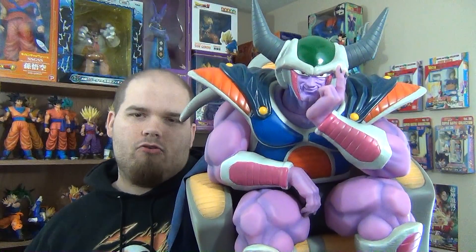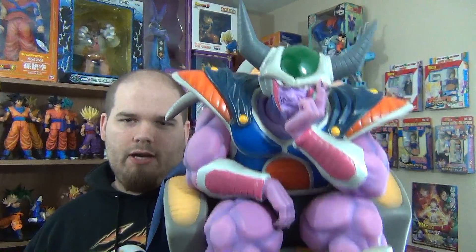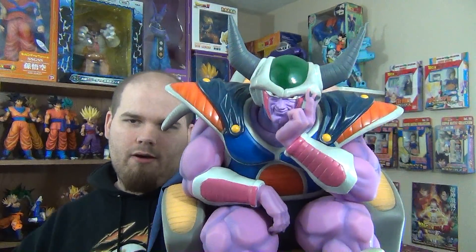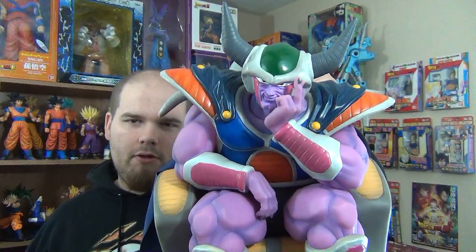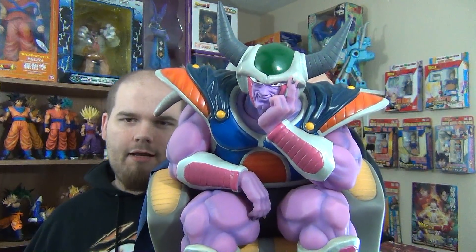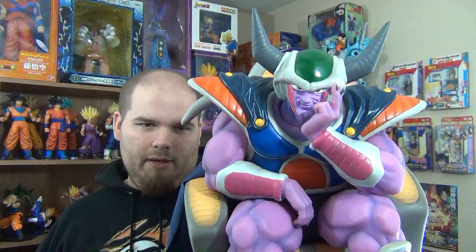If you have this figure and any other Tokyo Toy Festival or rare Dragon Ball figures, please let me know. My goal is to get one every month — I got him at the end of January, but he's going to be my February figure, so the next one will be in March. I'm looking to get the black version of King Piccolo, so if you have that one or any others, please be my hookup because I really want to get some of these rare figures.